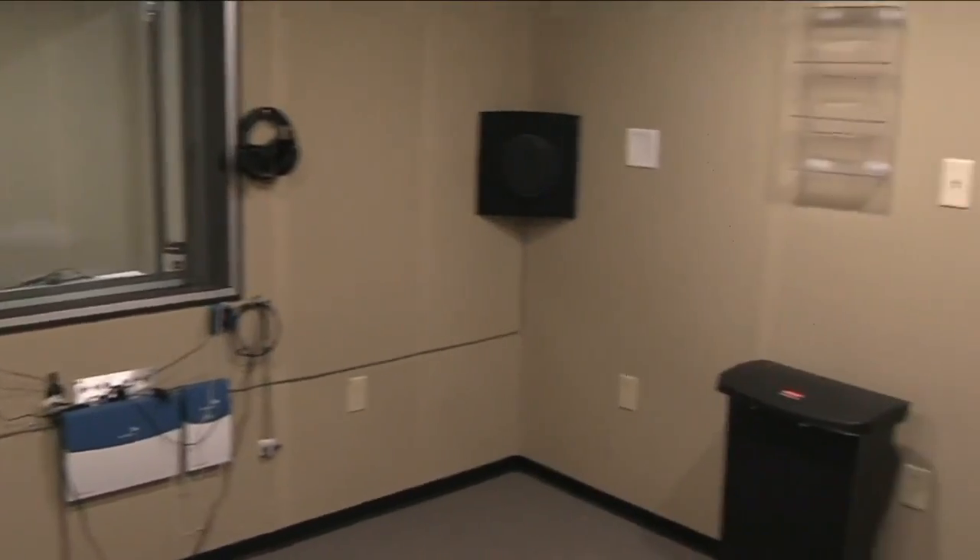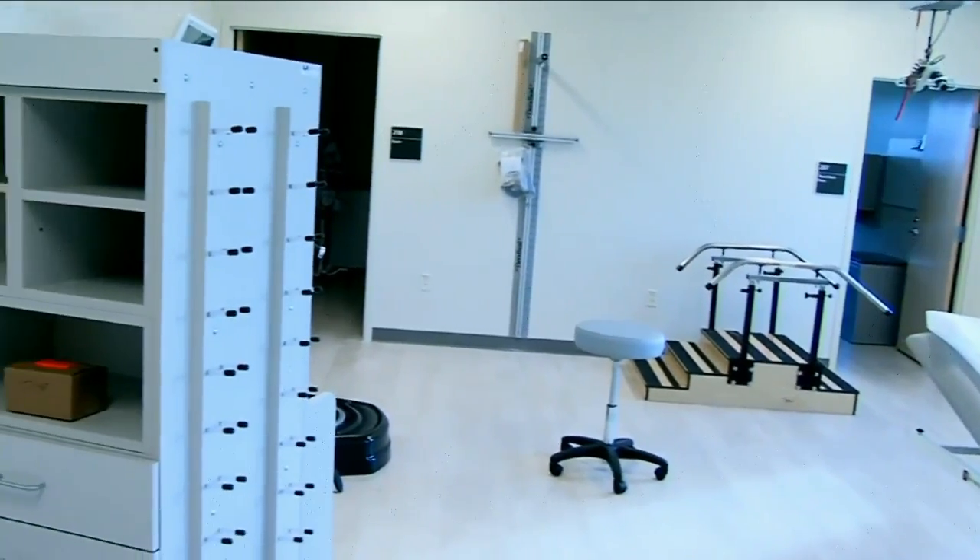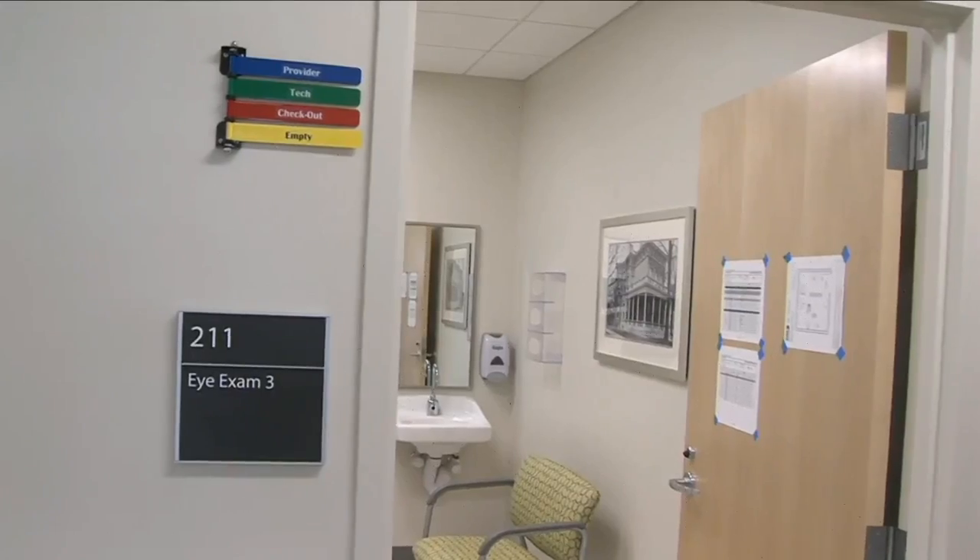Some of the specialty services offered include audiology, physical therapy, a pharmacy, and for one local veteran, the most important one: optometry.